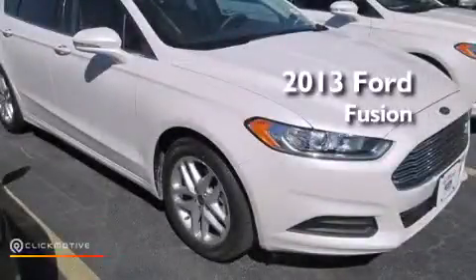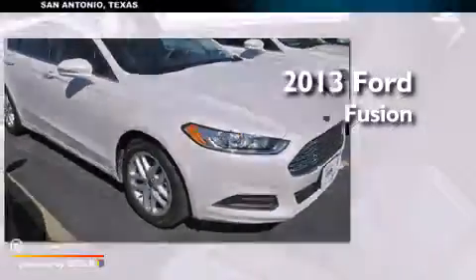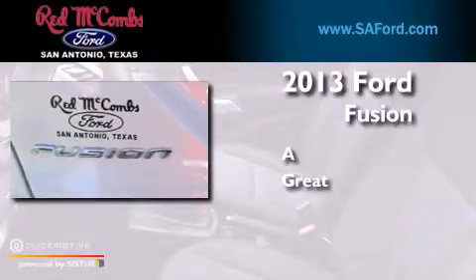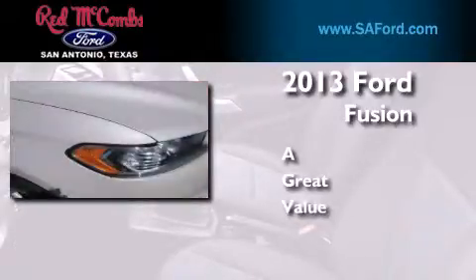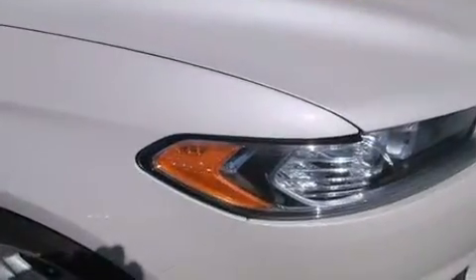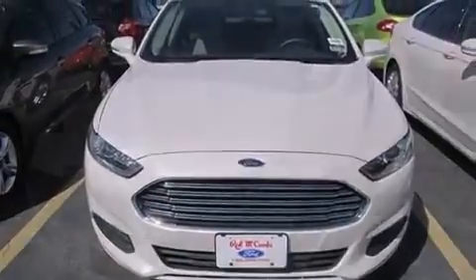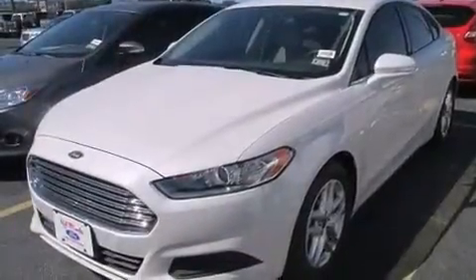This is a brand new 2013 Ford Fusion. Its top features include Sirius Satellite Radio, aluminum wheels, and traction control and stability control systems.